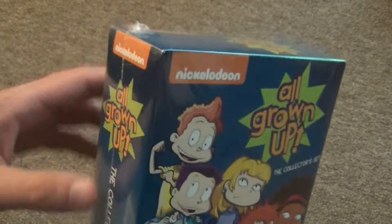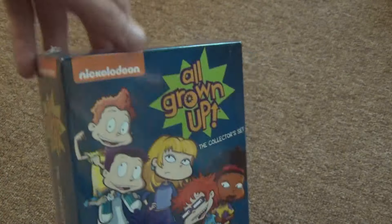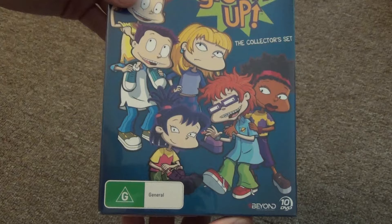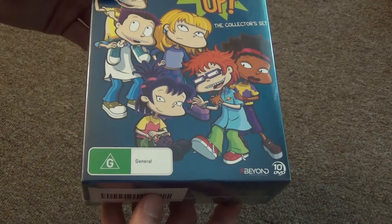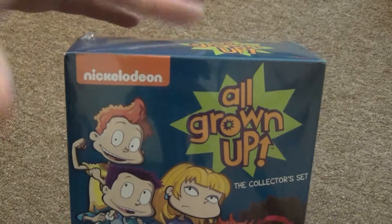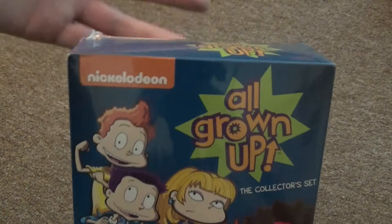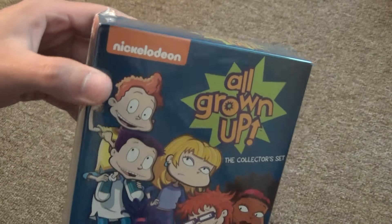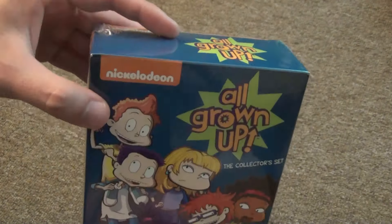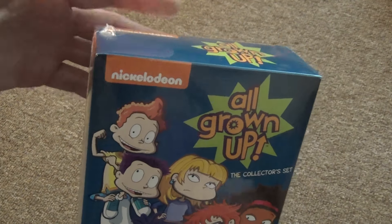But it said it's region-free, therefore it should work in United States DVD players just fine. And the sellers seemed fairly reputable — pretty legitimate. This is my very first ever purchase of an imported DVD, or a DVD that's not Region 1 I guess.